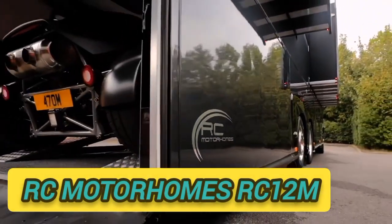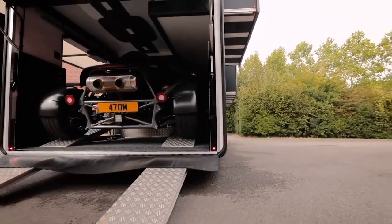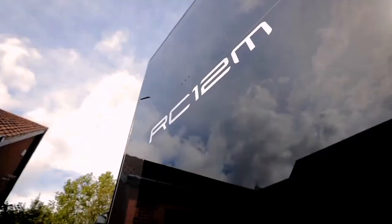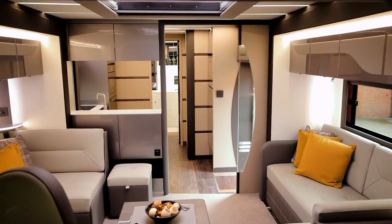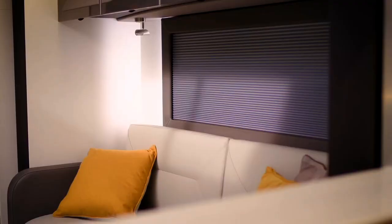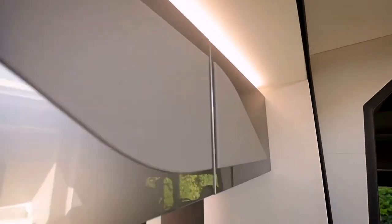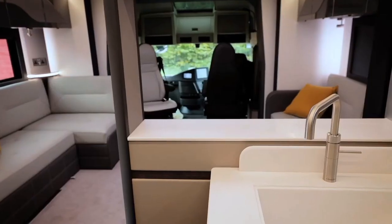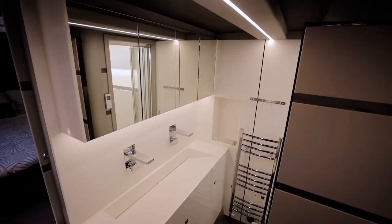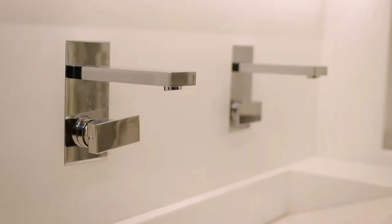RC Motorhomes RC-12M. For over 12 years, RC Motorhomes pursued a consistent mission to create motorhomes with exceptional standards of engineering and meticulous attention to detail. The RC-12M is the pinnacle of that mission.